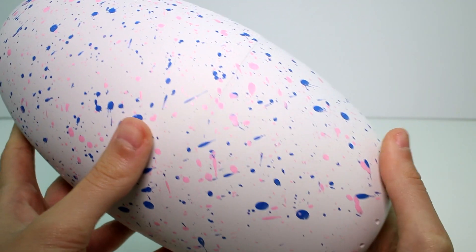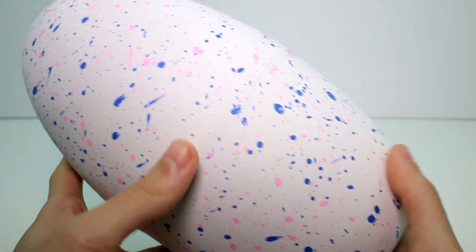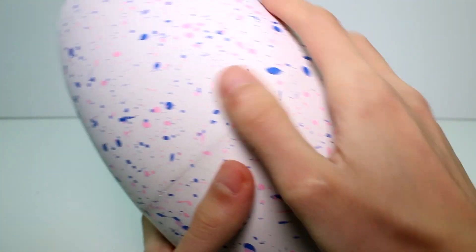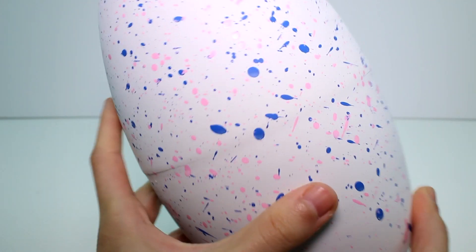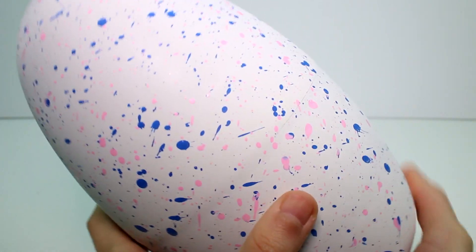Here is the little — or I should say big — egg out of the box. It has cute little pink and blue splatters all over it. It has already activated, so we're already starting the hatching process. This will not hatch without you, so you have to give it constant care by rubbing it, flipping it upside down, taking care of it. It will stop if you don't keep taking care of it.